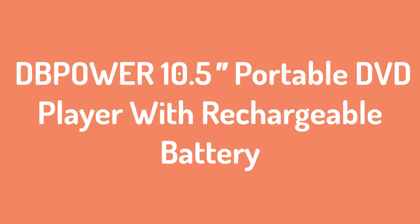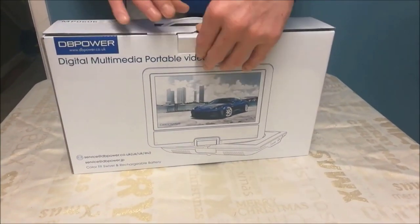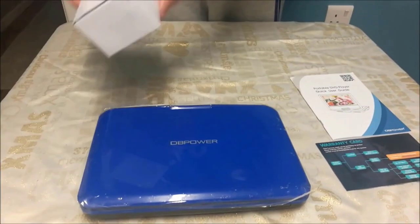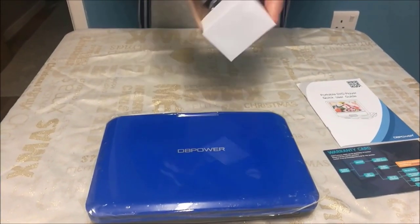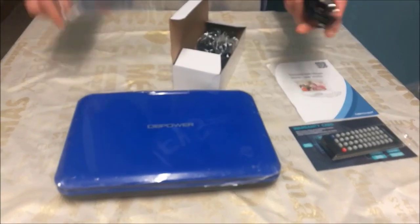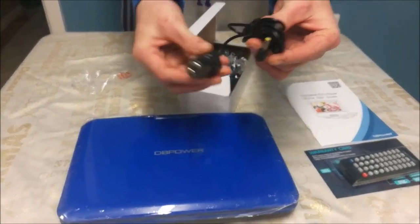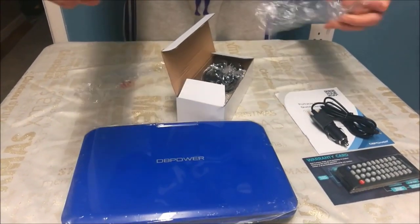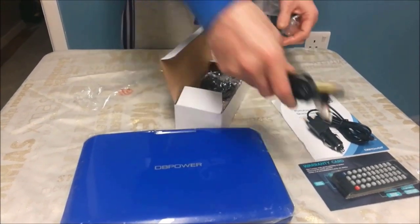Number 3: dbPower 10.5 Portable DVD Player with Rechargeable Battery. If you're looking for a great product with thousands of 5-star reviews and features to enjoy, we've got you covered. As our highest reviewed option of the regular portable DVD players, dbPower's player comes with a rechargeable lithium battery, which is unique and convenient. It also has a large screen, a great price, and plenty of positive reviews and recommendations.